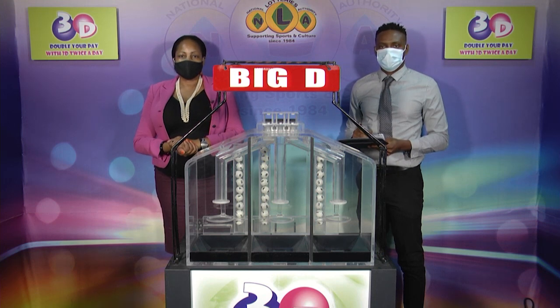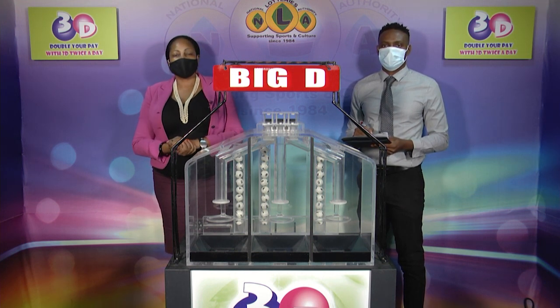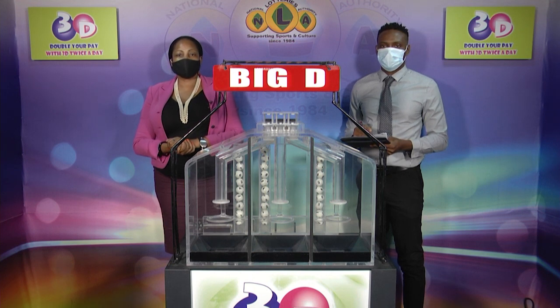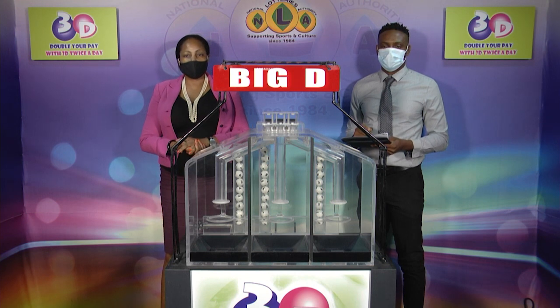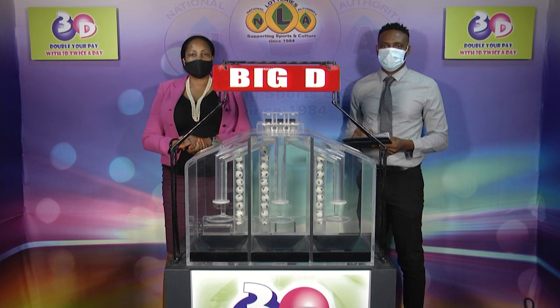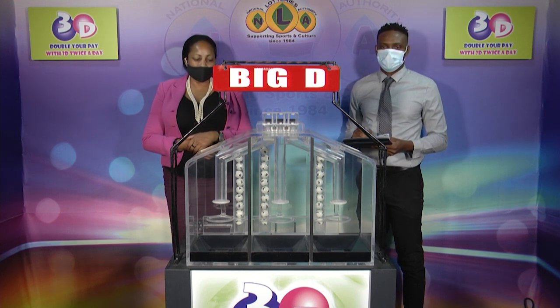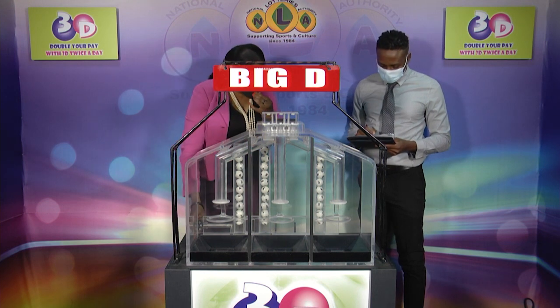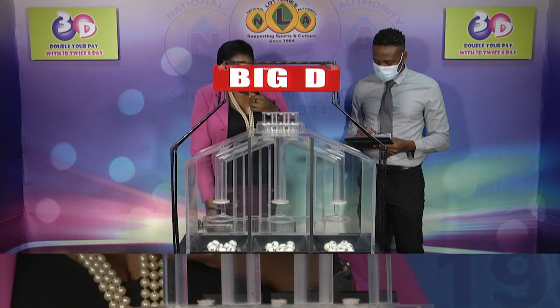Good afternoon and welcome to the National Lottery's 3D Midday Draw. We're about to select this afternoon's winning numbers under the supervision of the auditing firm of BDO, represented by Mr. Tuan Brown. All eligible tickets should be dated the 2nd of March 2021, our drawing number 11773. We have 10 boards in each of the staging tubes numbered from 0 to 9. These boards were checked and verified by our auditor. I will now let them into the mixing chambers and get the machine going.